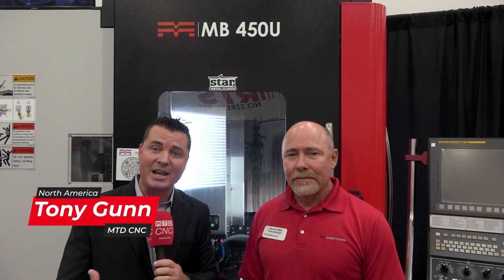Hello, my friends. Welcome back to MTD CNC. We always appreciate you tuning in. I'm with my buddy Darren today, and we are going to talk the Methods line of machines. When we think Methods Machine Tools, there are a lot of great machines that they utilize as part of their package to work with customers out there. However, when we're talking about Methods, sometimes we don't specifically talk about the Methods line of machines.